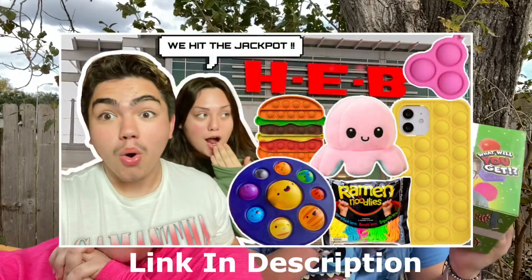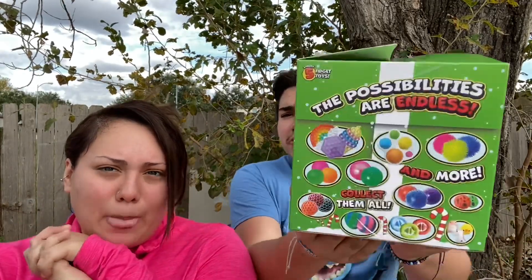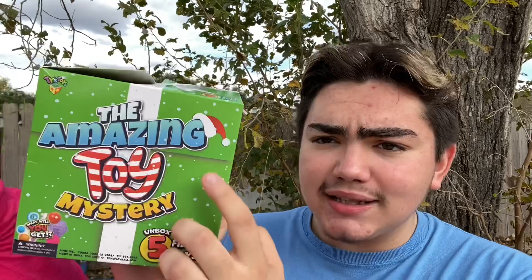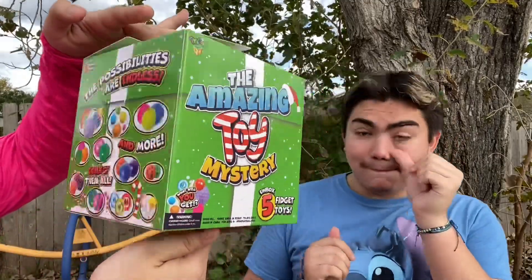What's up guys, welcome back to the channel! It's Fer and Mal. For today's video, if you guys didn't watch our previous video, we found some Christmas fidget mystery boxes at H-E-B. These were only ten dollars, so we're gonna see if they're worth it. Super excited because this looks pretty interesting — it's Christmas-themed and comes with five fidget toys.